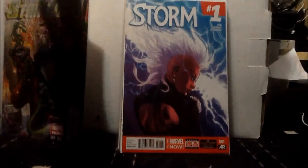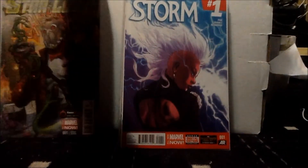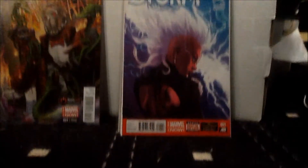I also have a print I got from Wizard World that I showed you guys — the Deadpool and Dazzler dancing print. Awesome as well.